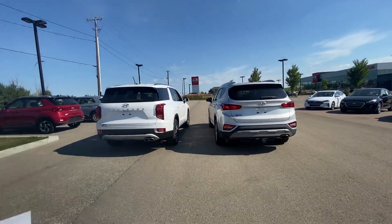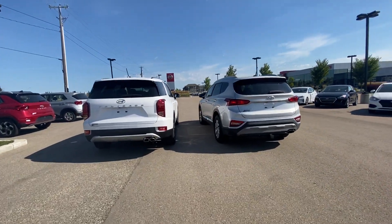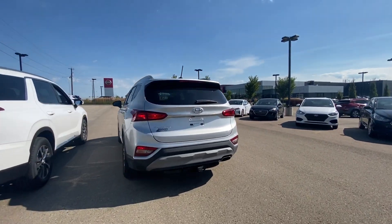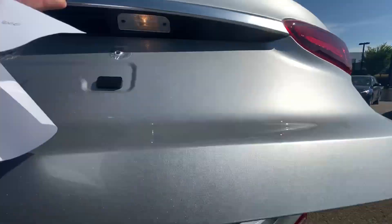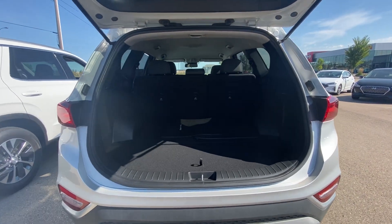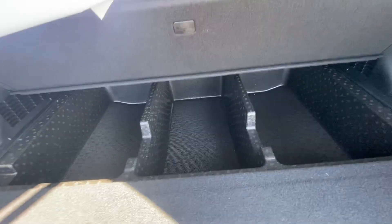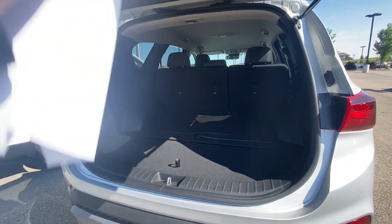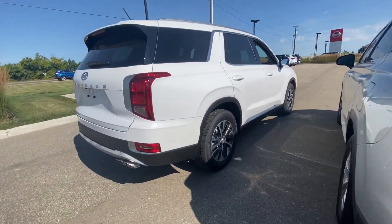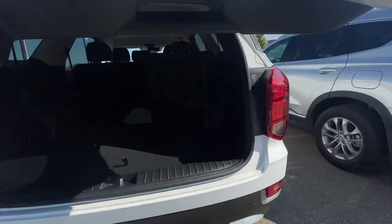The Palisade is three inches longer than the Santa Fe. You also get more cargo space and the seven-seater configuration on the Palisade. The cargo is great on the Santa Fe as well — you have extra cargo space and the seats fold down flat if you need them. For a five-seater, it's a great SUV. But the Palisade is bigger, like I told you.